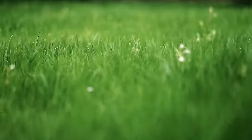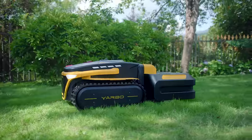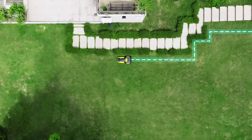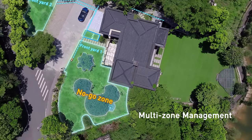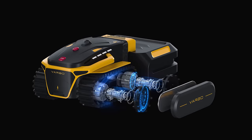The combination of YARBO body and lawn mower module can help you mow the lawn and keep a perfect lawn 24-7. The camera and sensors can detect and avoid obstacles in its working path, which is planned logically and intelligently via the advanced algorithm. Large signal area coverage enables YARBO to manage multiple zones in a single plan.